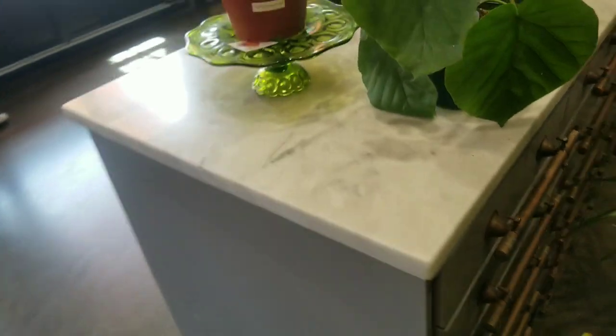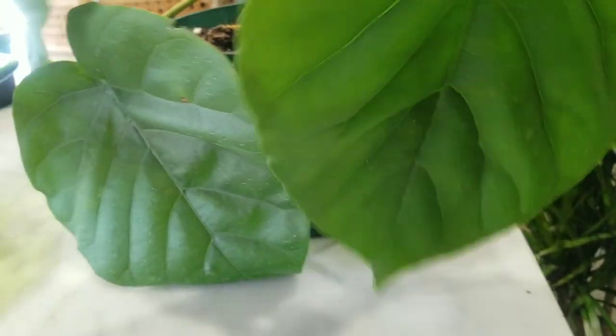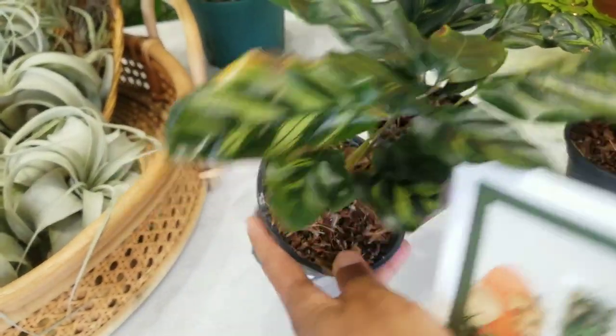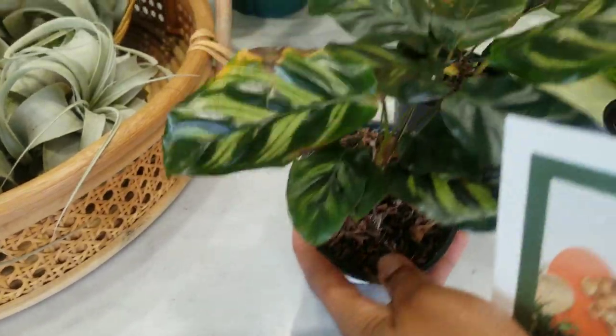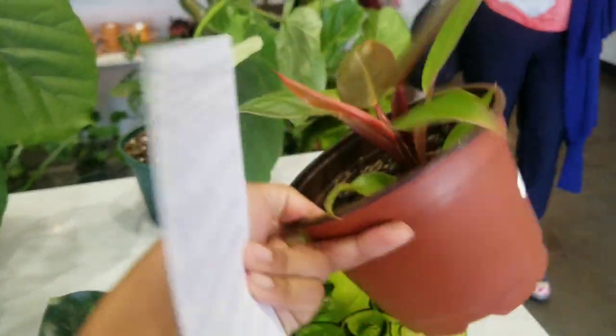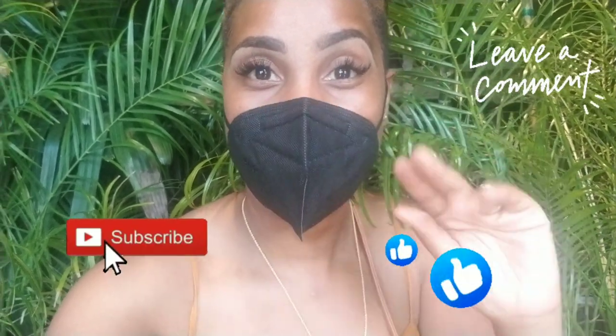Here's another one of those same ficuses from the other store — it's not priced. Oh, we missed a fiddle leaf fig over here! There's a velata ficus for $32 — it looks a little thirsty. They also have some air plants and calathea makoyana for $16, and a small prince of orange for $28. I had to voiceover my outro because Doja Cat was singing in the background, so don't forget to like, comment, and subscribe, and until next time — happy planting!